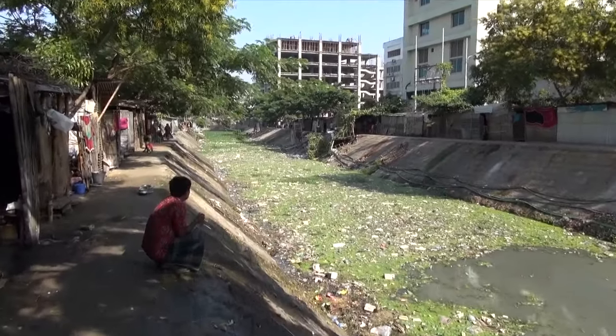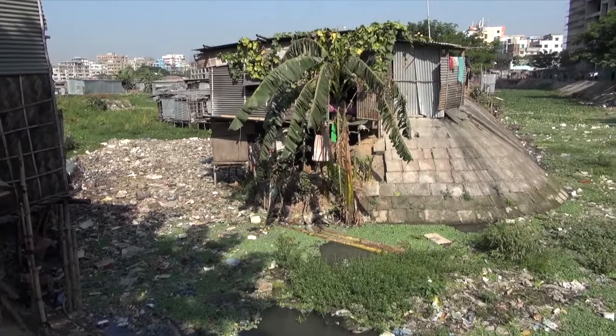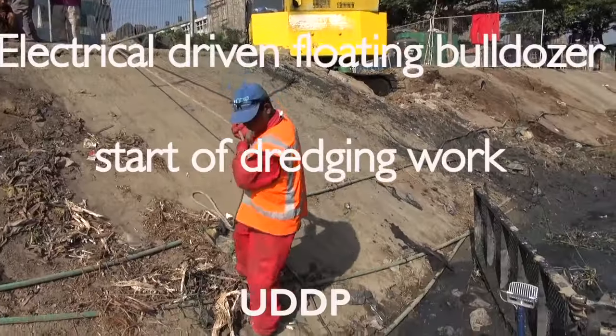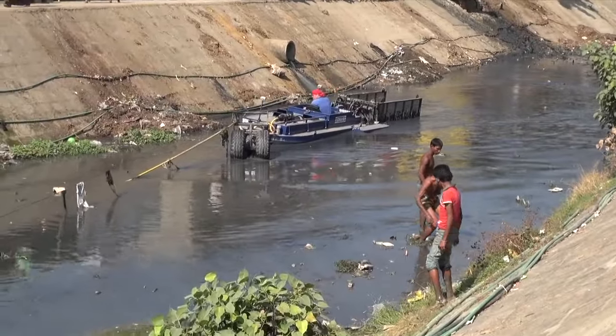Most of the canals in Dhaka city are clogged, narrow, and hard to reach from the shore. Therefore, Dhaka WASA started the dredging project using Dutch dredging equipment.